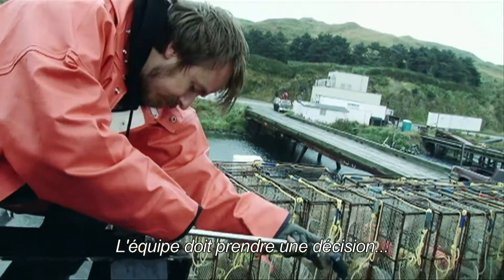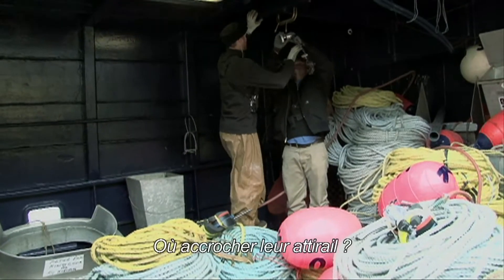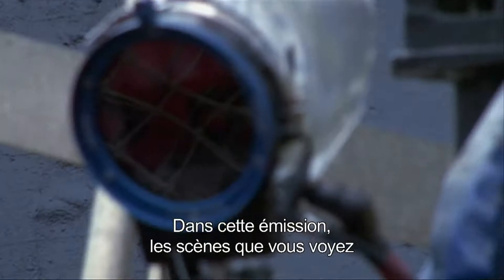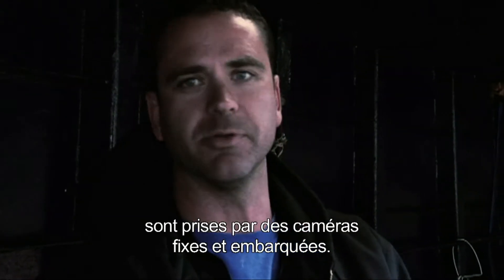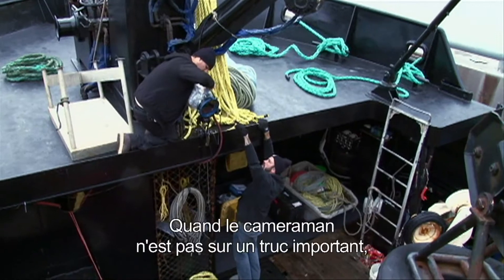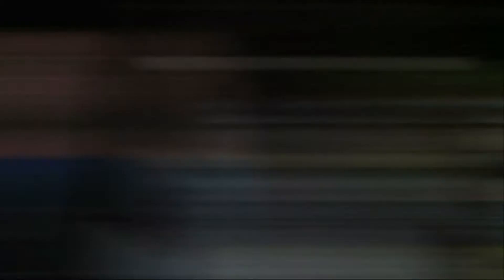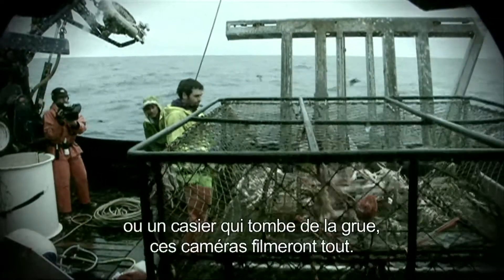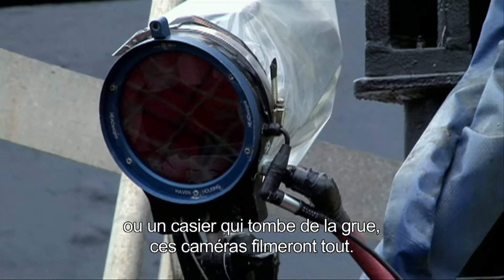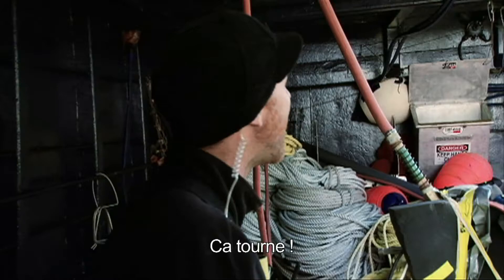The crew makes the critical decision of where to mount their gear. On this show, a lot of the great scenes that you see are caught on these cameras that are just stationary rolling. So when the shooter's not pointed towards something that happens — a guy gets hit in the head with a piece of ice, or a pot falls off the crane — this camera will pick up that action. These are our eyes where we can't see. Camera's on!